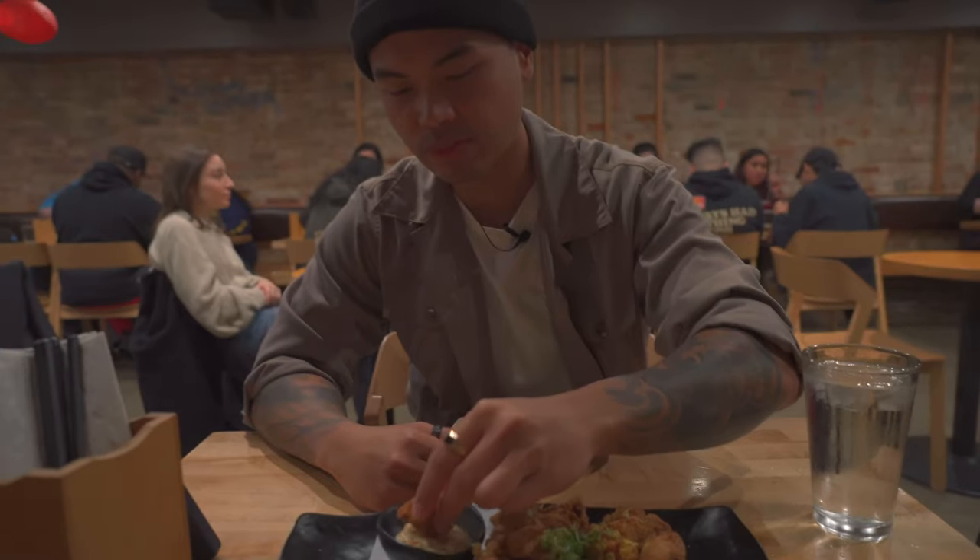All right guys, that's another Sacramento food vlog video. We hope you guys enjoyed coming along with us to some of our favorite spots to eat here in Sacramento. Hopefully you guys can try some if you're ever in the city. Don't forget to like and subscribe and comment down below what you want to see next. Bye guys! Bye — and go Kings! Go Warriors!